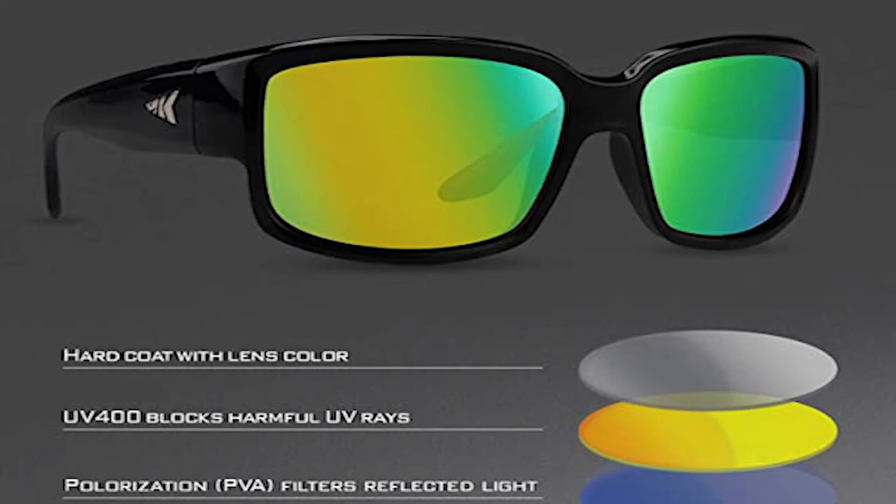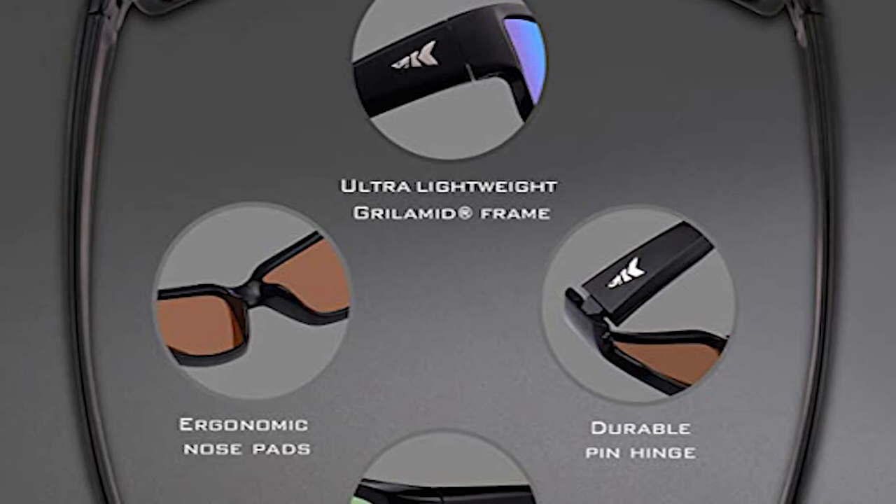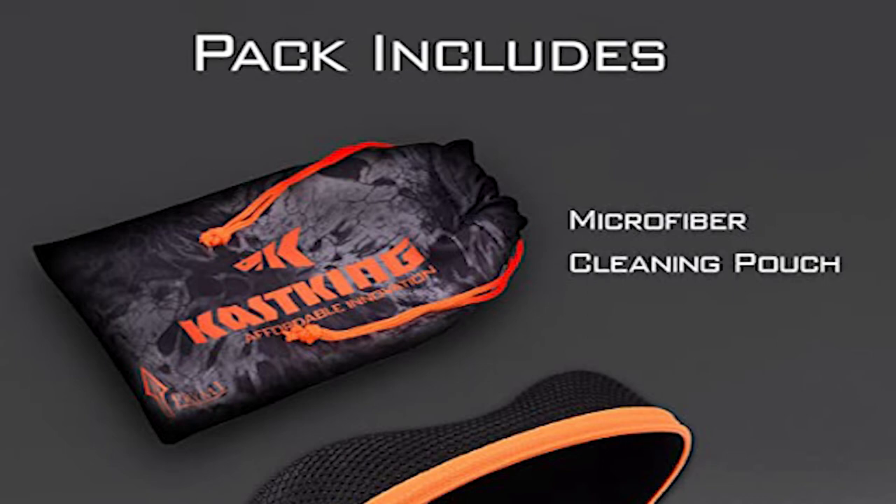It comes with 100% protection from harmful UVA and UVB rays. It has a 5.4-inch temple length, 5.2-inch frame width, 0.6-inch bridge width, 2.3-inch lens width, and 1.5-inch lens height. These fishing sunglasses feature a lightweight, pliable Grillamid frame for extended comfort during long periods of use.